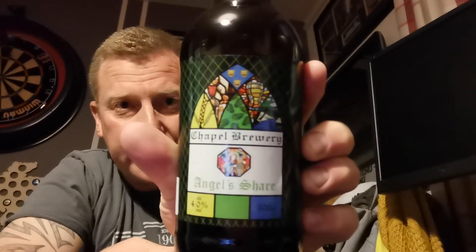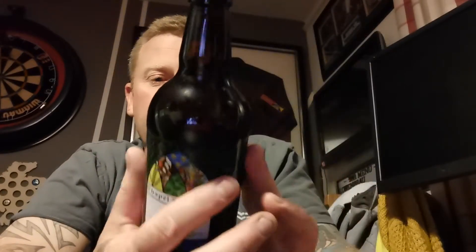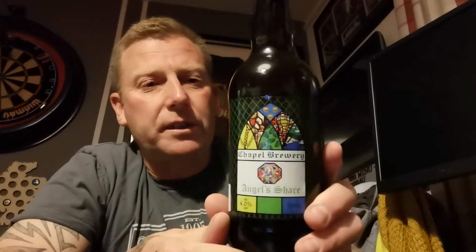So I'm guessing they're helping a local brewer to get their name out there. It's from Chapel Brewery, like I said — cracking label, I really do like that. You can tell this is very much a small brewery, somebody just starting out. It's a bottle of their Angel's Share, coming in at 4% in a 500ml bottle. It was £1.99.